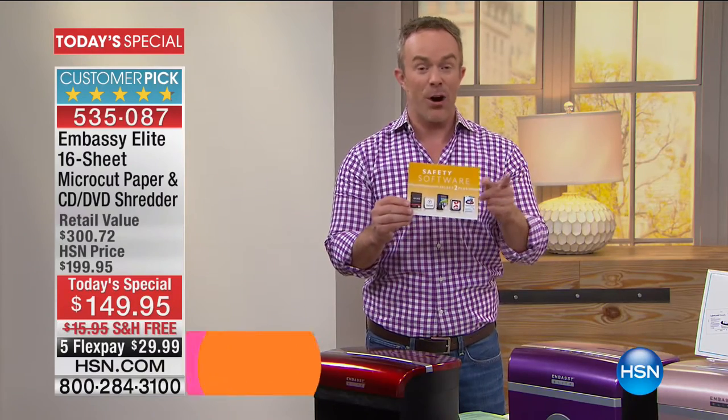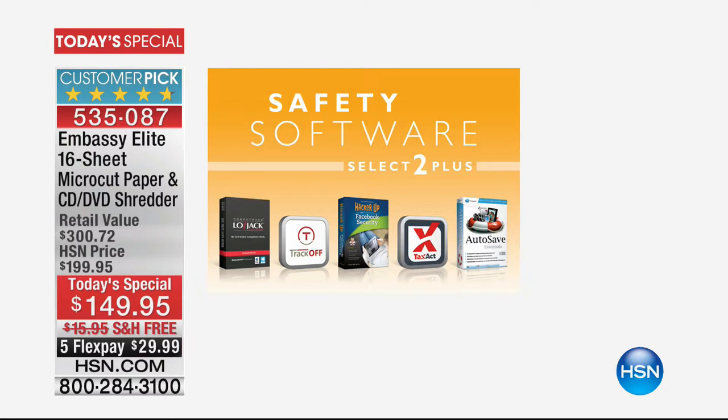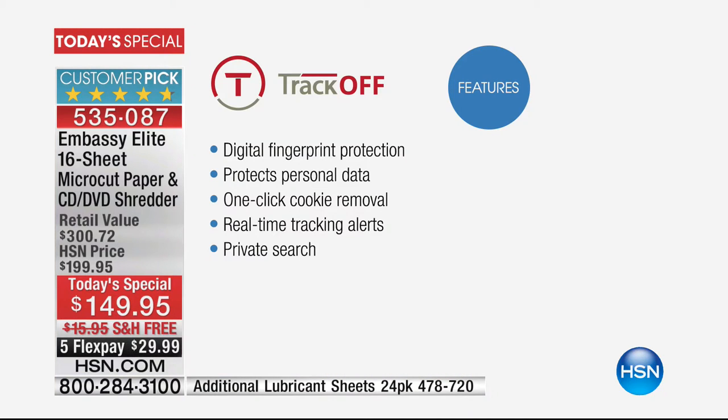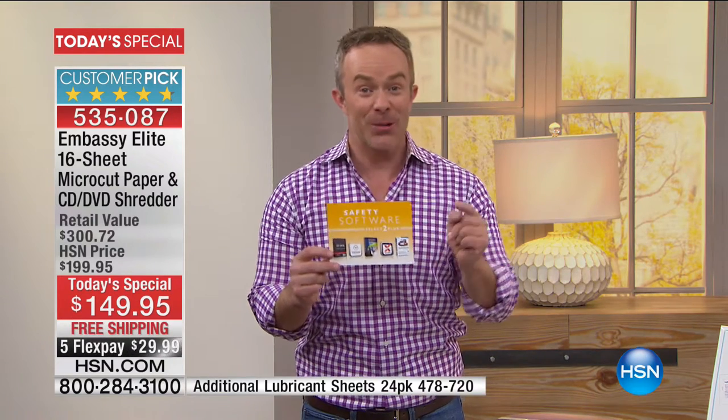You're getting the shredder at the best value, all the software, free shipping — it's a Today's Special. Five full software titles: LoJack to protect your equipment, TrackOff which we sell here and is currently sold out but you get it with this, HackerOff to protect your identity on social media, and TaxAct — it's that time of year! State and federal filing included. If you just add up the software titles, you're looking at over $100 in value. So yes, you're paying $149.95, but these are programs you will actually use.